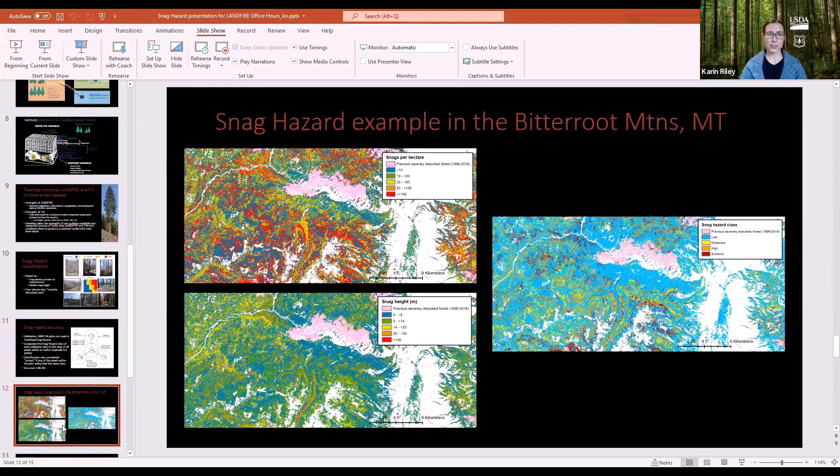The snag hazard maps in the Bitterroot Mountains show two components: snags per hectare and snag height. These tend to group along elevational gradients. There's also a big pink blob in the middle — a previously disturbed area. These couldn't be mapped in TreeMap because no existing vegetation group was attached to that class. A pink class was added to tell people: heads up, there's been a fire here recently, probably needs ground truthing, but likely has high snag levels.